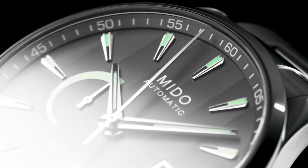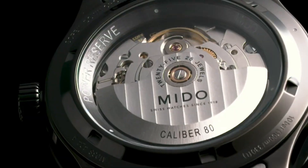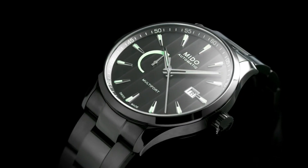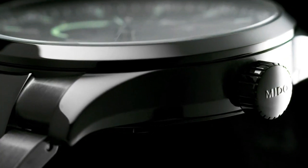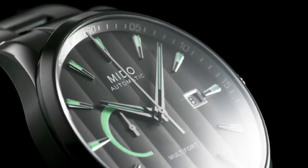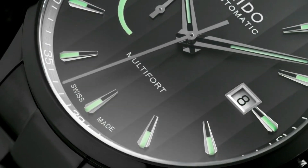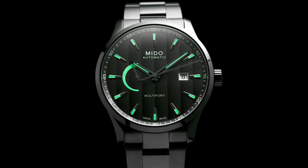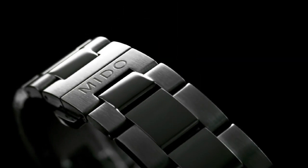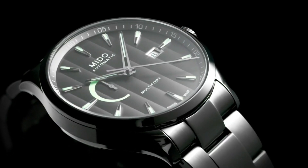Sapphire crystal, analog display, double folding closure, stainless steel housing. Case diameter: 42mm, case height: 13mm. Bracelet material: coated stainless steel, bracelet width: 22mm. Strap color: gray, dial color: gray, bezel material: stainless steel. Calendar function: date. Weight: 169 grams. Automatic movement, water resistance: 10.0 bar.